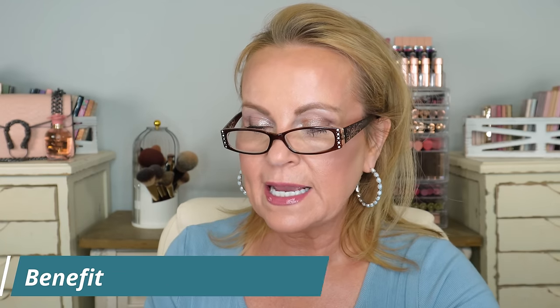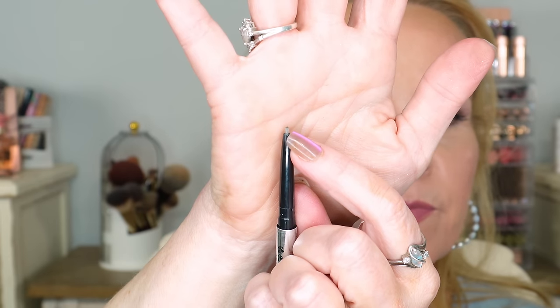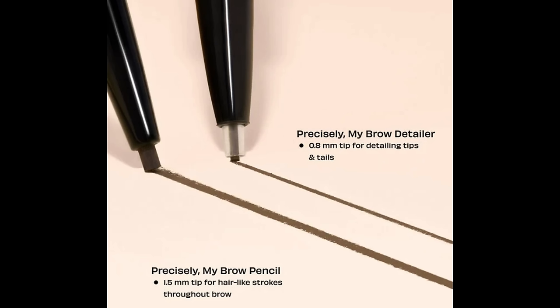Stephanie Marie talked about the Urban Decay Precisely My Brow Detailer — the teeny tiny one. What's different about it is a protective plastic tip that covers the tip; you wind it up very slightly and go in with those micro-fine brush strokes that look like actual hairs. Even if a tiny bit breaks off, you still get those fine strokes. It stays on because it's a slightly stiffer formula, so it won't rub away during the day. I love this one.